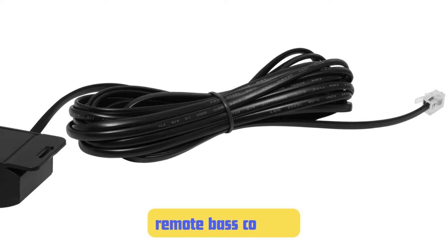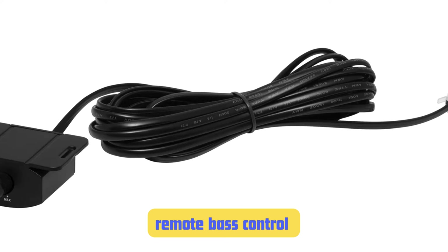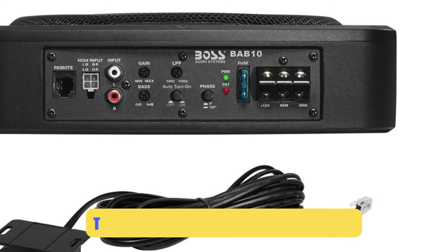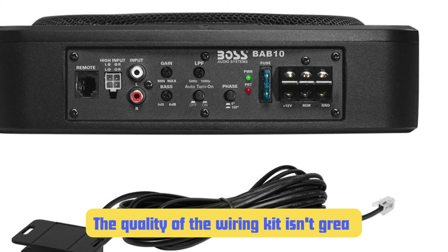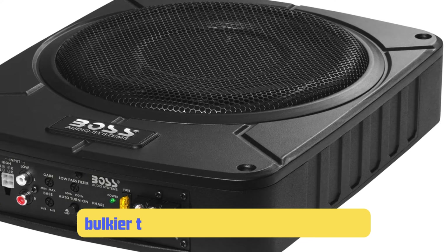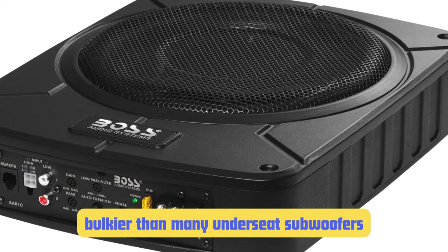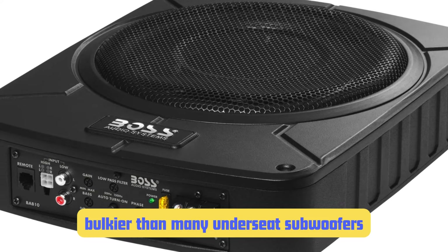The remote bass control is another nice touch — easy to install and useful when switching between different genres of music. However, the BAB10 isn't without its drawbacks. The main issue I've encountered is the included wiring kit, which isn't great quality, and I often end up replacing it during installation for better performance and reliability. Also, while the larger driver allows for deeper bass, it also means the BAB10 is bulkier than many under-seat subwoofers. At 3.5 inches tall, it might not fit under the seats of some smaller vehicles.